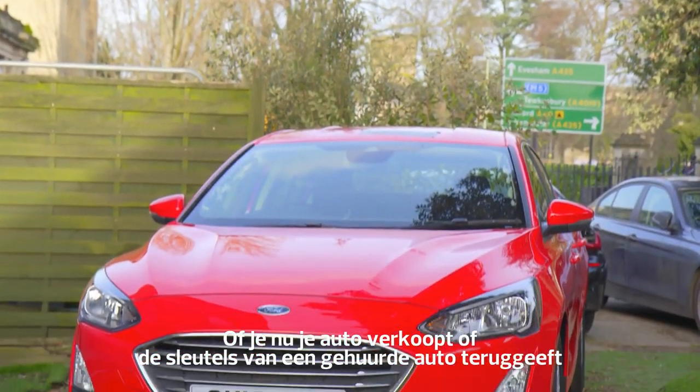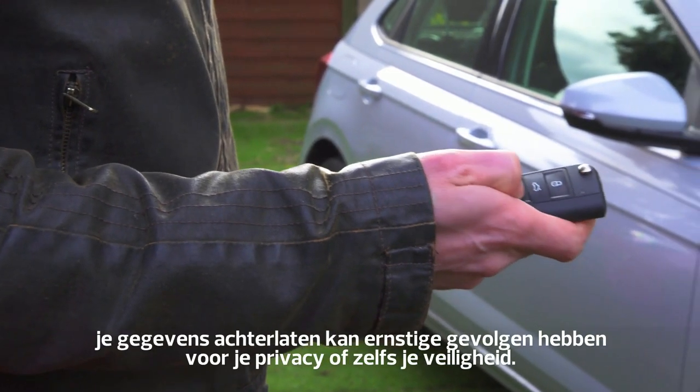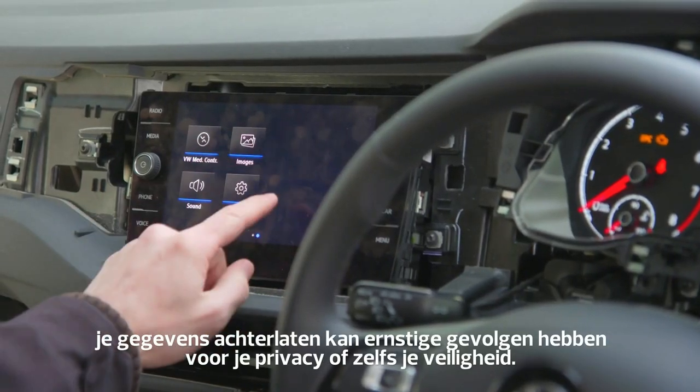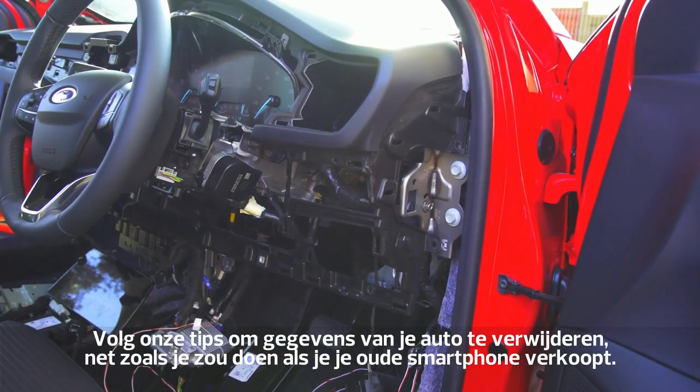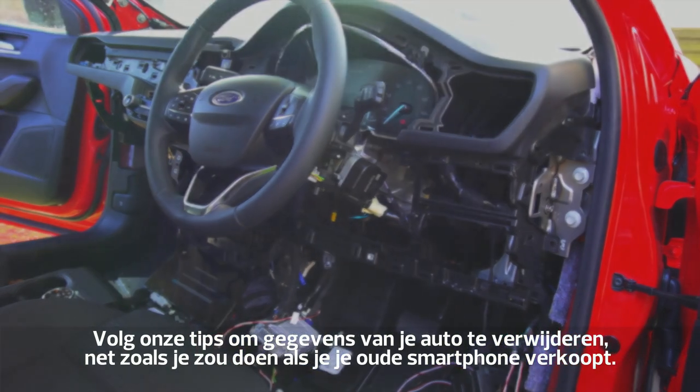Whether you're selling your car second-hand or handing back the keys to a car you've hired, leaving your data on the vehicle could put your privacy and even safety at risk. Follow our tips to wipe data from a car, just like you would when selling an old smartphone.